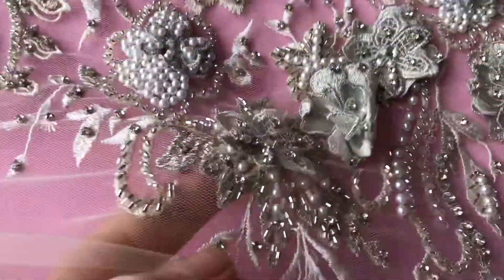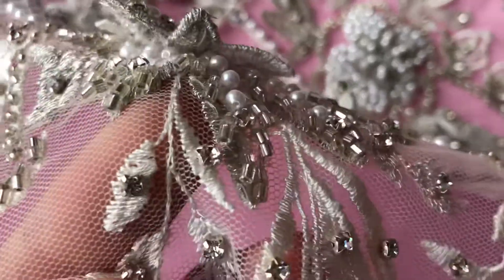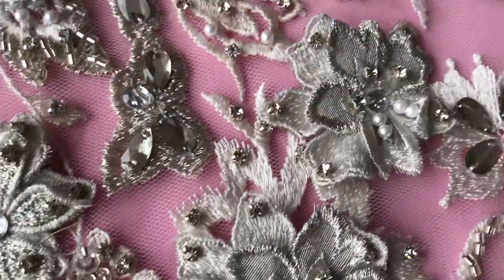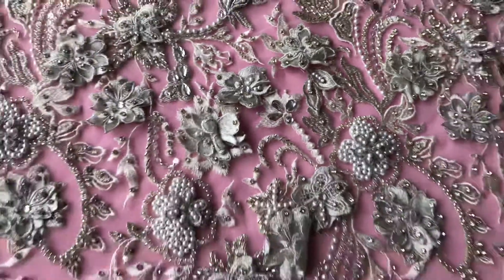It's a very three-dimensional lace — you can see it's really built up and embellished with a variety of different techniques. We've got some diamantes, some beads, some pearls. It's very eye-catching.